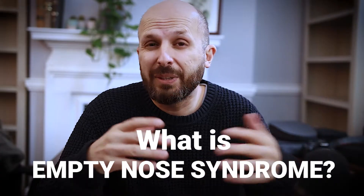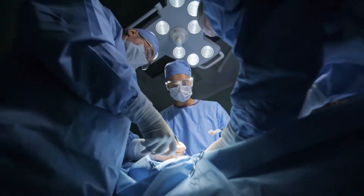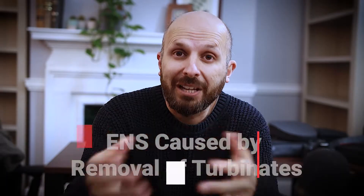Now I appreciate this is a seriously controversial topic, but it was noticed about 20 to 30 years ago when surgeons were faced with lots of people who couldn't breathe through their nose and they thought, well, why don't we just remove these turbinates which seem to be blocking up their nose and hopefully that will help them breathe better.